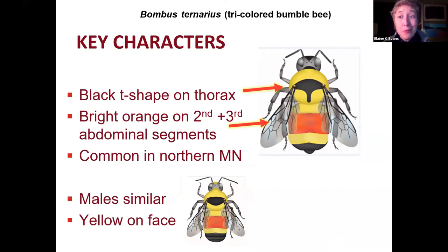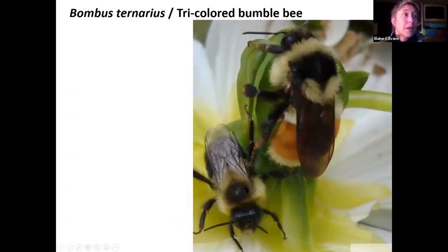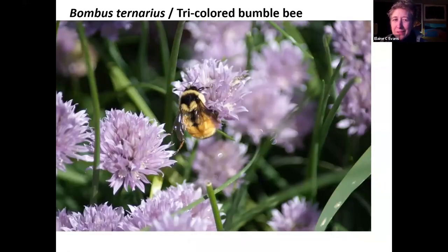One that a lot of people get excited about up north is the tri-colored bumblebee. There are a few in the Twin Cities, but they're very common once you get above about halfway up the state. They have a similar black T-shape on the thorax, but the color pattern is distinct: bright orange on the whole second and third abdominal segments. So they go yellow, bright orange, bright orange, yellow again, and then black. The colors can sometimes be faded, making it harder to see.